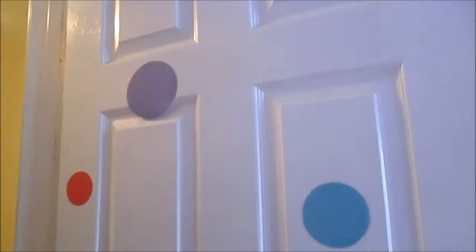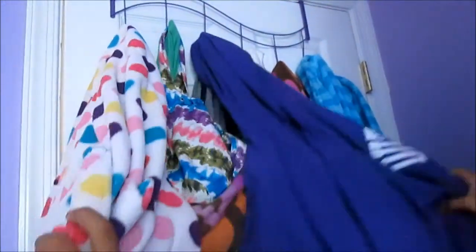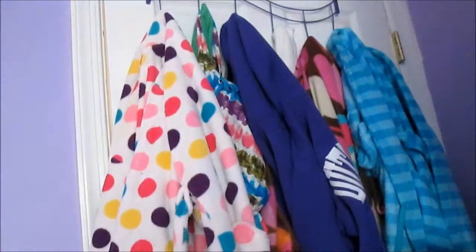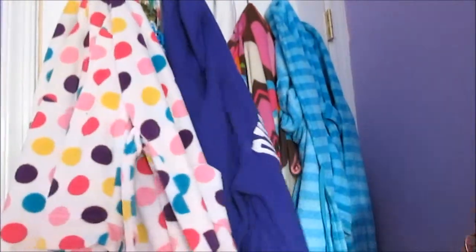I'm just showing you the back of my door. It just has three polka dots. The front of my door. I had more polka dots but they all fell off. On the back of my door I have this purple hangy thingy and I just have a bunch of my robes and some sweatshirts and my snuggie and stuff like that.